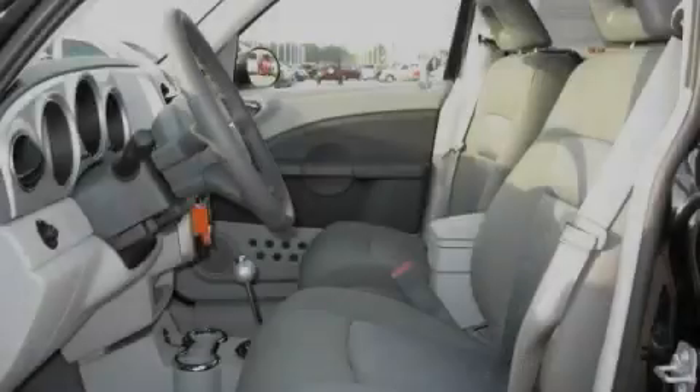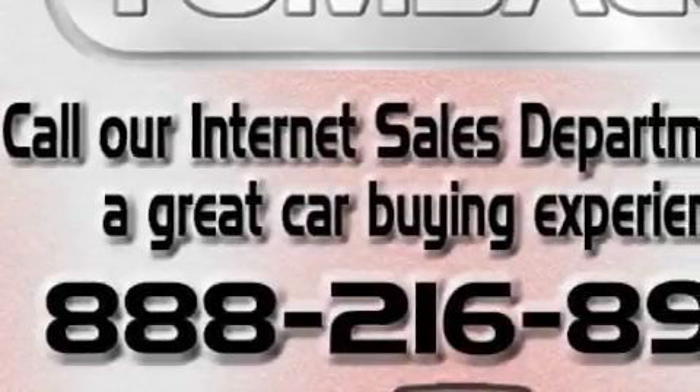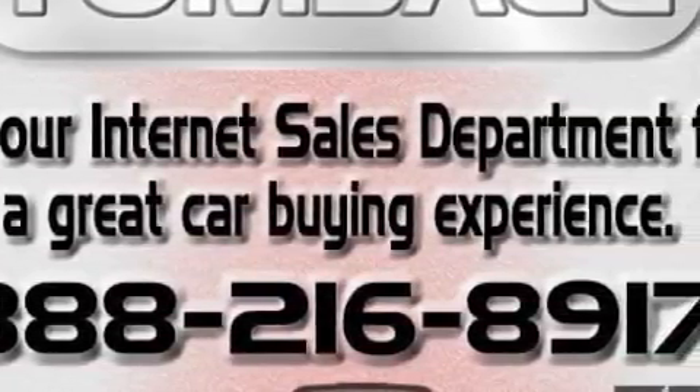A low tire pressure indicator, a traction control system, and this vehicle's stylish design always looks great. Stop by today and test drive this vehicle for yourself.